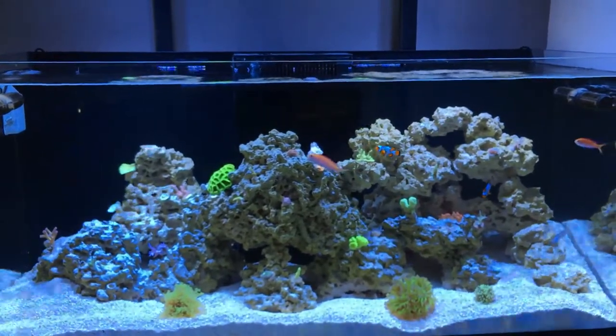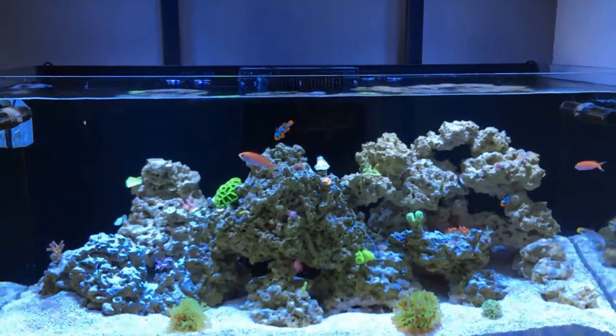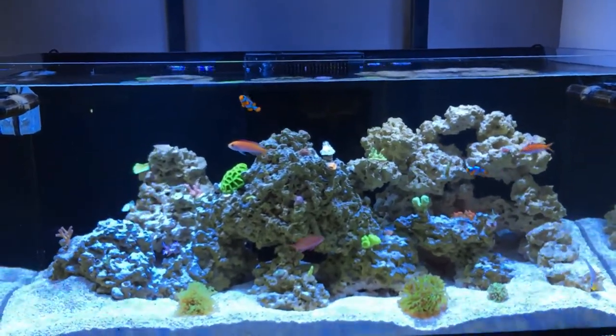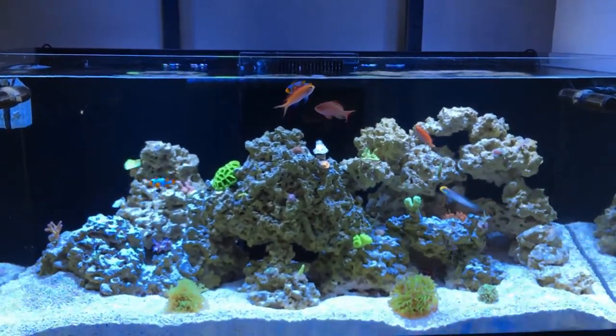I'm thinking about what kind of fish to get next — not too sure, either ten chromis for schooling or a few tangs. We'll see what happens. Thanks for stopping by everyone, until next time.